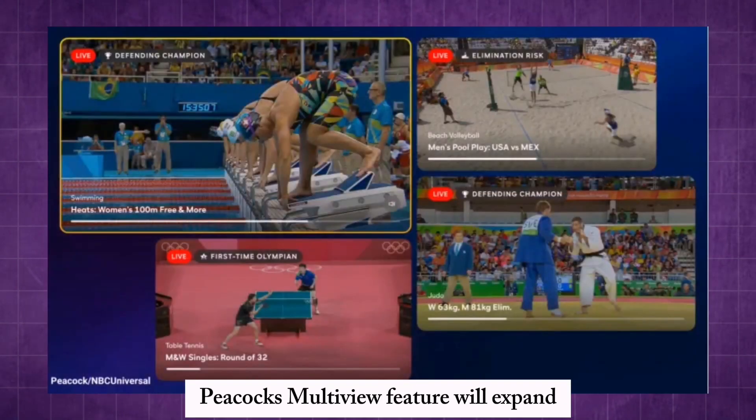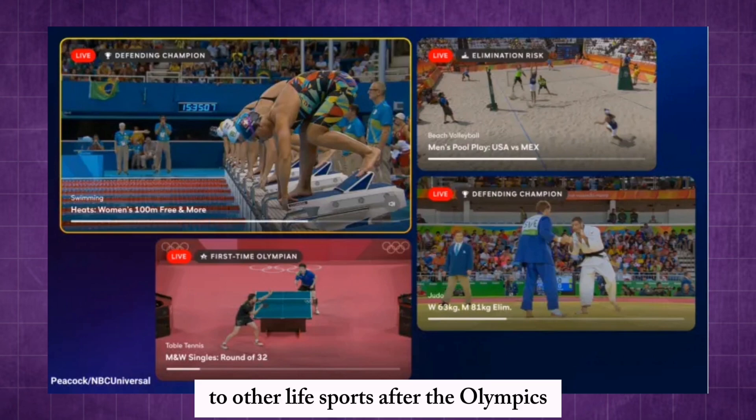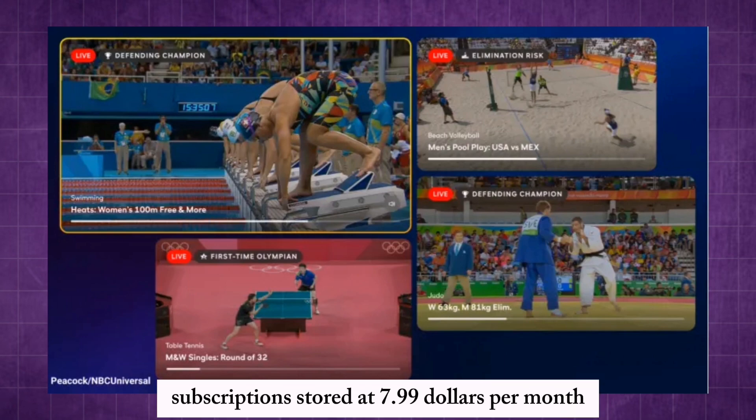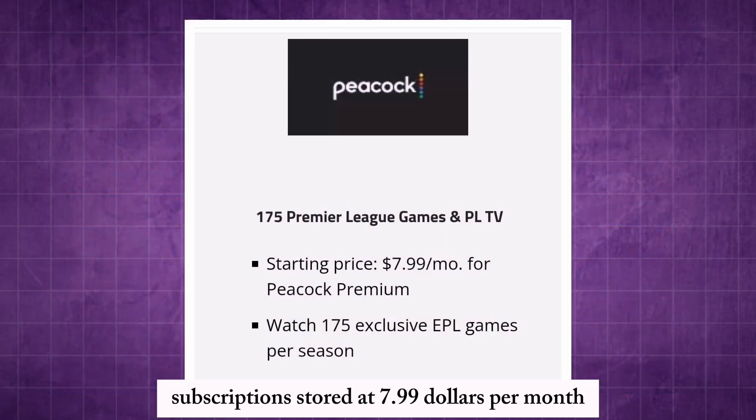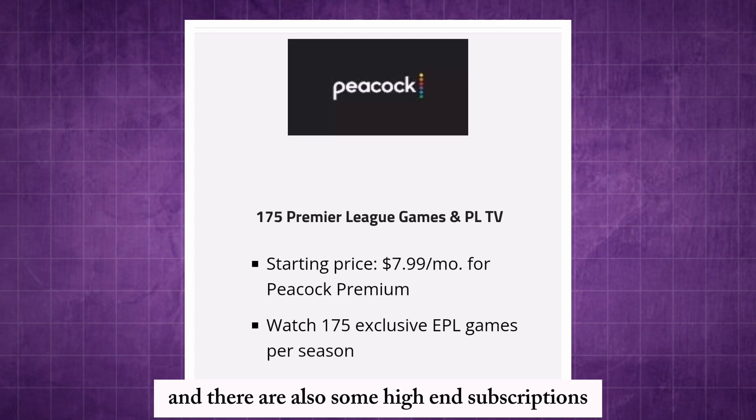Peacock's multi-view feature will expand to other live sports after the Olympics. Subscriptions start at $7.99 per month for Peacock Premium, and there are also higher-tier subscription plans available. Both plans include extensive live sports coverage.